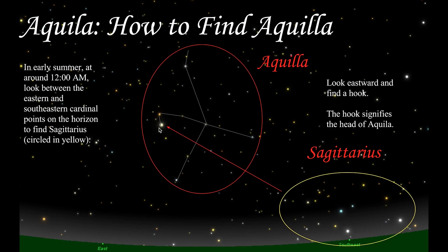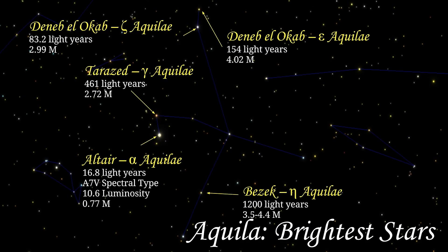If you look eastward, you'll find a hook. This hook signifies the head of Aquila. It is easiest to picture Aquila as facing to your left, with its right and left wings outstretched. Another indicator of finding Aquila is locating some of its more prominent stars.